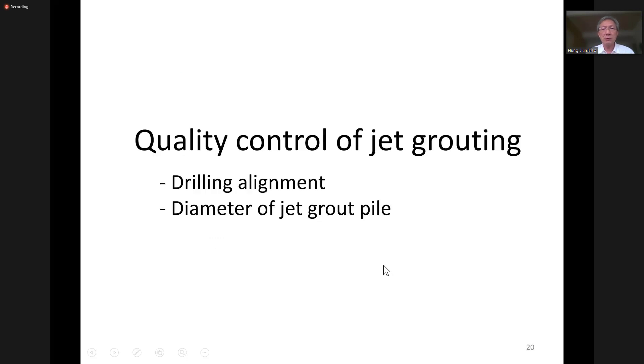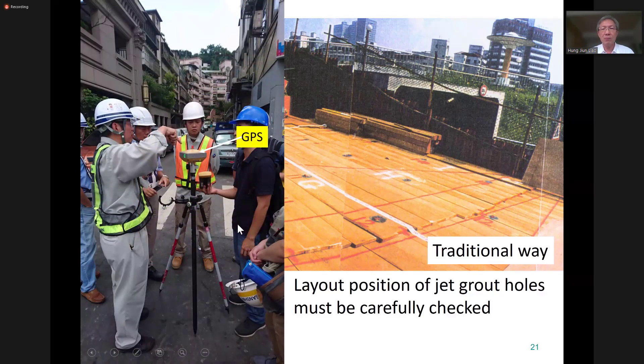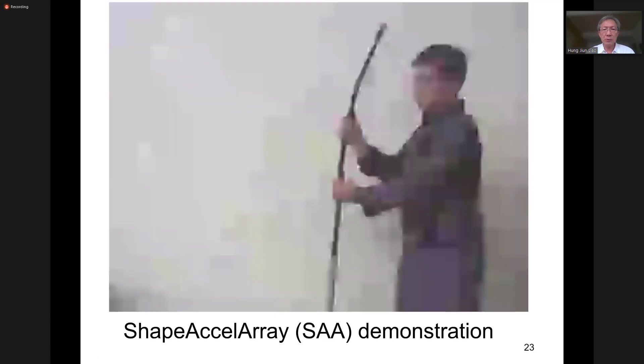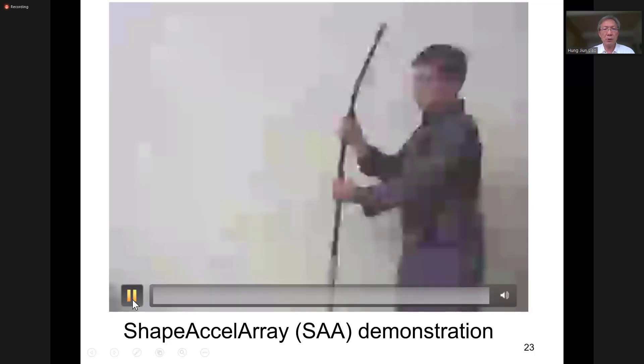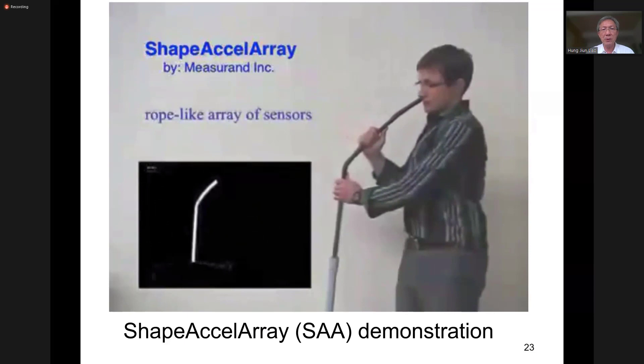There are several methods to ensure drilling accuracy. Traditionally, we mark the location of each grout hole on a deck - this is the traditional way. But nowadays we can use GPS. And we also need to measure the verticality of the drill rod. However, all these traditional methods only do the measurement on the ground surface, but we are not quite sure what's going on down under. So we adopted a device we call SAA, which has been commonly used for slope monitoring. We use the same device to measure the drilling alignment for the grout holes.